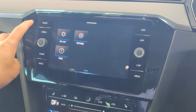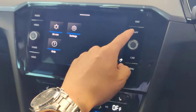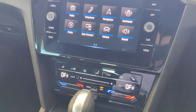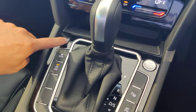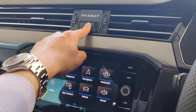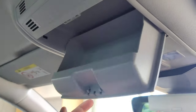Quick-access buttons on the bottom of the center screen include Radio, Media, Volume, Navigation, Voice Command, App Connect, and Car settings. For charging devices, there's a USB-C port, a 12V travel socket, and another USB-C in the center console armrest. The glovebox has the owner's manual.